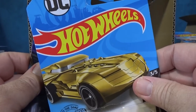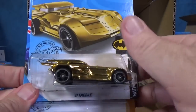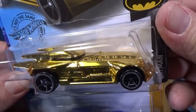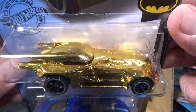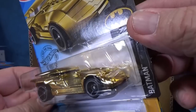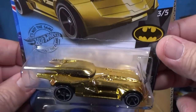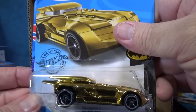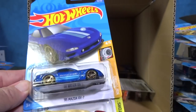DC — we have a gold Batmobile. I don't know the name of this one; they've got so many Batmobiles. No tampo imprints at all — they've got gold decorations and no print at all. That's a good one for the boosters, by the way.